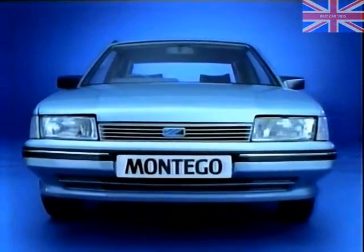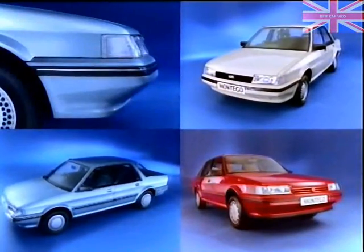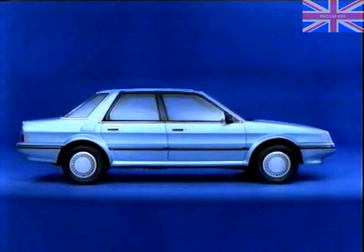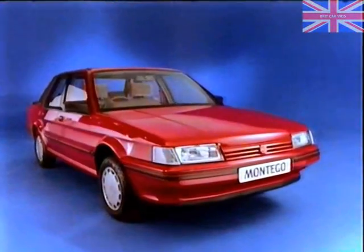To begin with, Austin Rover created a car with an image he and his company will be proud of — modern, distinctive, impeccably styled down to the very last detail. Next, Austin Rover provided a wide range of cars to choose from: different levels of price to suit his company's budget, and different levels of luxury and performance to suit his business status.